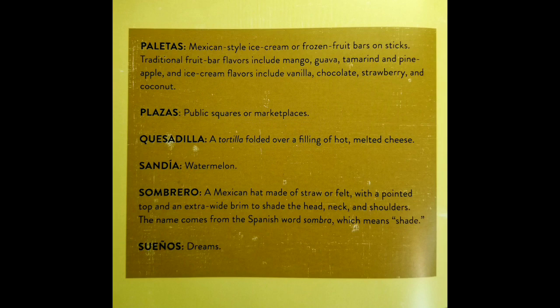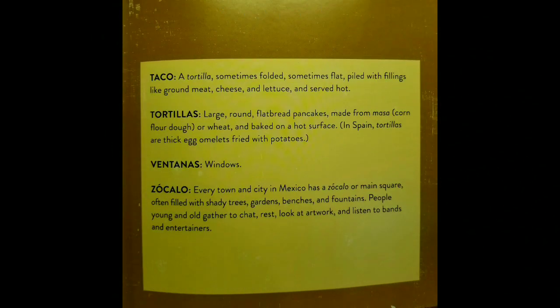Suenos, which means dreams. Taco: a tortilla sometimes folded, sometimes flat, piled with fillings like ground meat, cheese, and lettuce and served hot. Tortillas: large, round flatbread pancakes made with masa, which is corn flour dough, or wheat, and baked on a hot surface. In Spain, tortillas are thick egg omelets fried with potatoes.